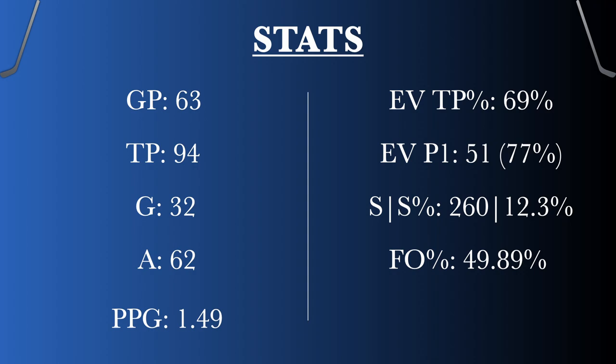77% of his points are primary points — a goal or a first assist — really good. 260 shots, 12.3% completion, could be a little bit higher. He has a great shot and I think it's going to go up. His faceoff percentage is 49%, and that needs work. There's no other way to put it. When it comes to the NHL, that's going to take quite a bit of a drop.